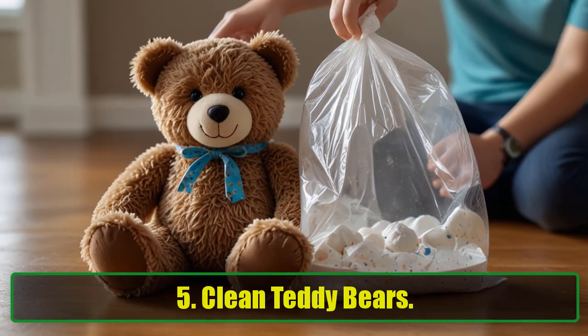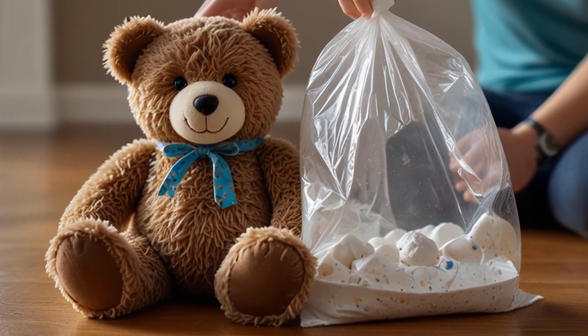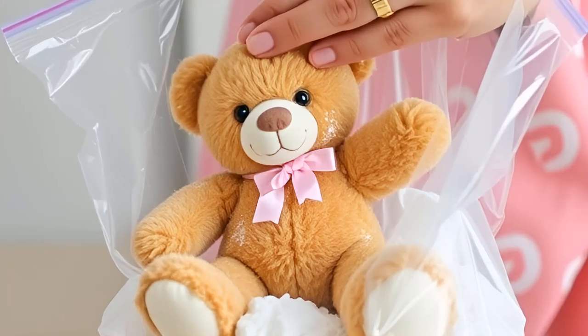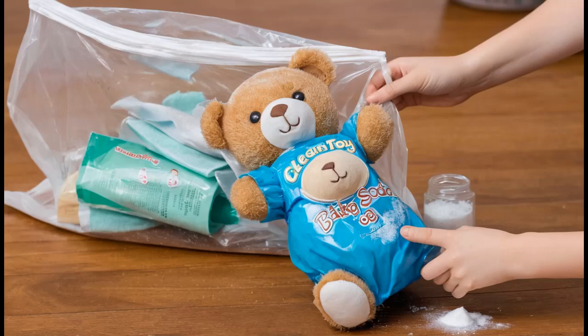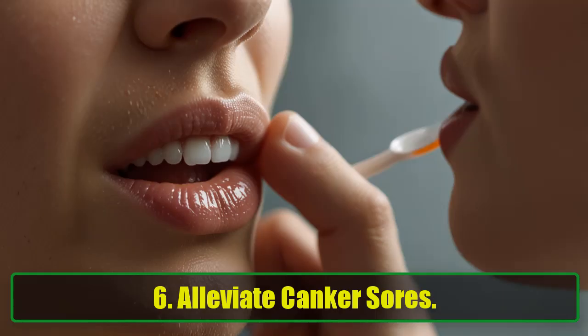5. Clean Teddy Bears. Teddy bears are cherished, but they tend to collect dust. Keep them fresh and clean by placing the stuffed animal in a plastic bag with some baking soda. Shake the bag vigorously, then vacuum off the remaining powder. Your kid's favorite bear will be good as new.